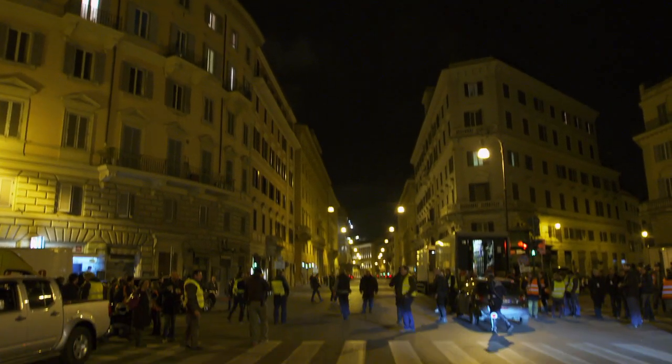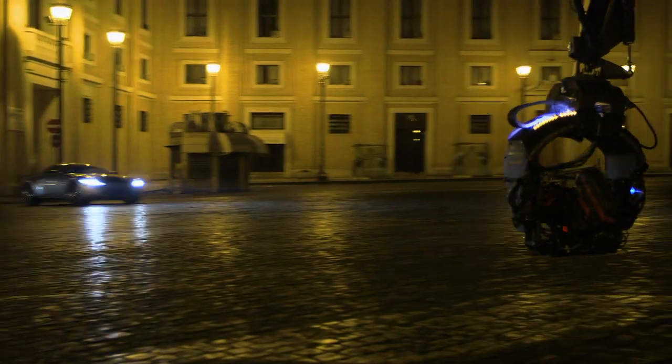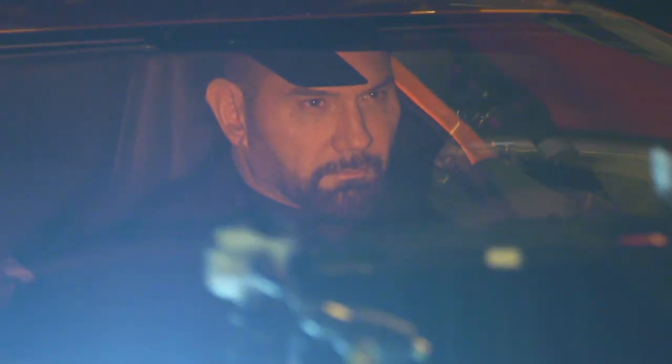Tonight we have completely shut down the streets of Rome, and we are doing a scene where the hero of the film, Mr. Hinks, is chasing his evil nemesis, James Bond.